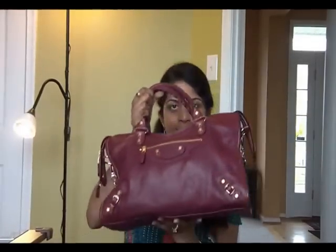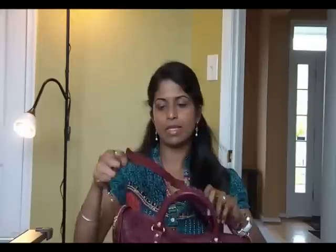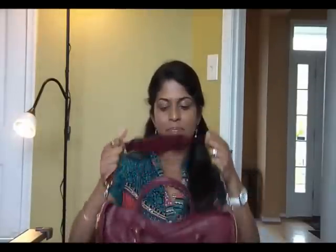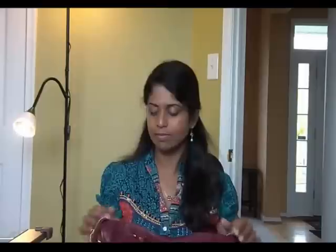Hi everyone, I'm just going to do a what's in my bag. The bag that I'm currently carrying is the Balenciaga City handbag. Now this comes with a shoulder strap. I got this during the December 2011 holiday season. I really like this one. Usually I'm not a fan of Balenciaga bags because of the huge hardware, but this one I really like because the hardware is very small.